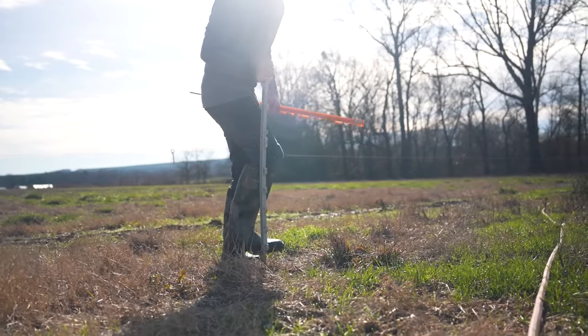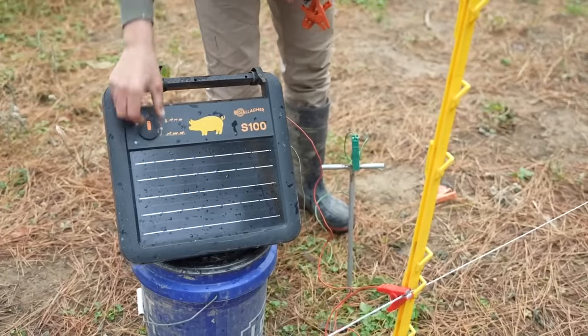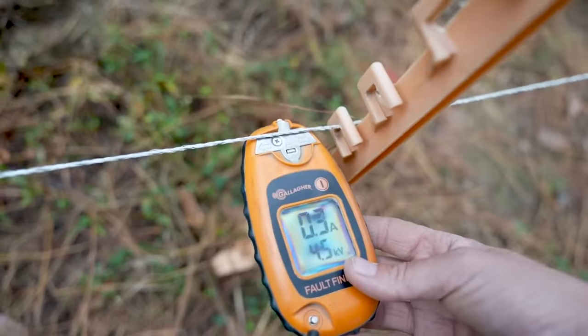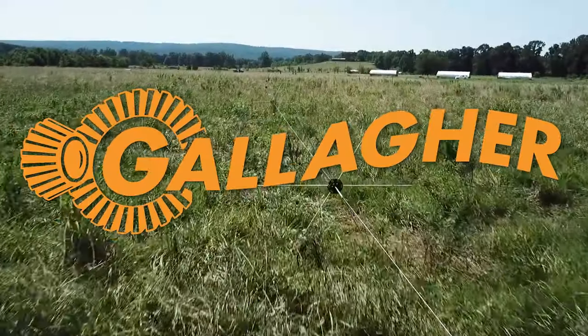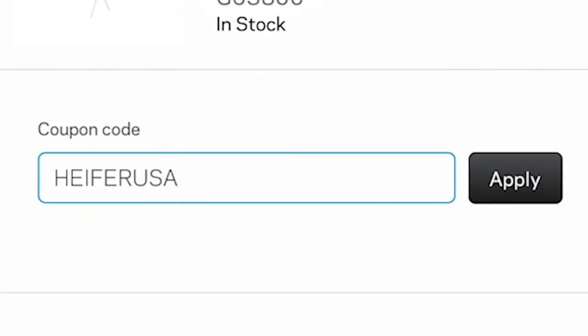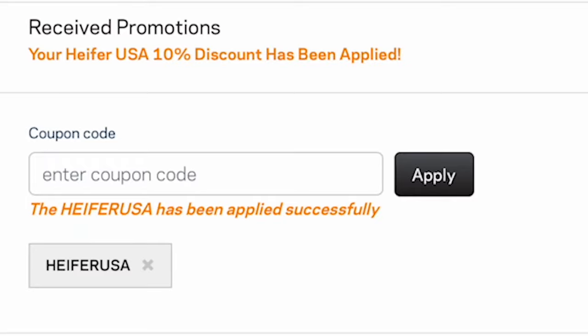Stock up on polyposts, electric wire, and solar chargers for your pigs' rotational grazing setup. Streamline your chores with farming essentials and innovative technology from Gallagher Animal Management. Use coupon code HEFERUSA for a 10% discount on your entire order.